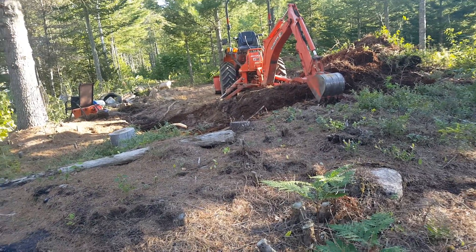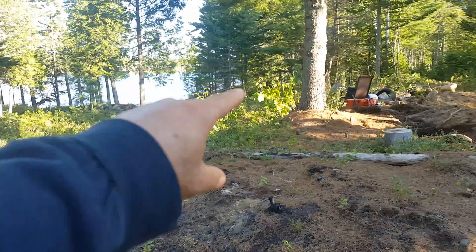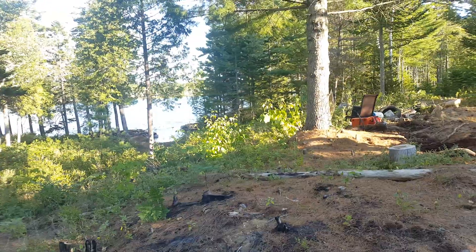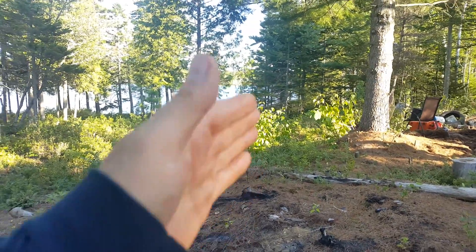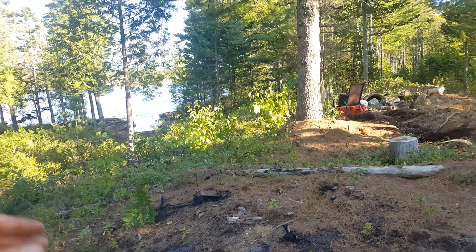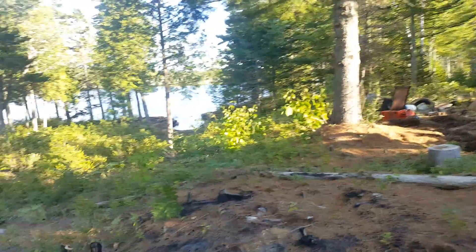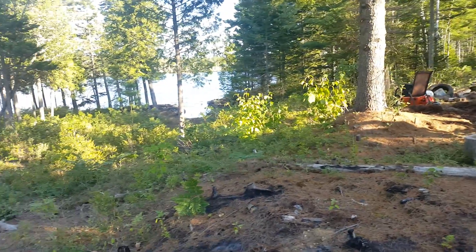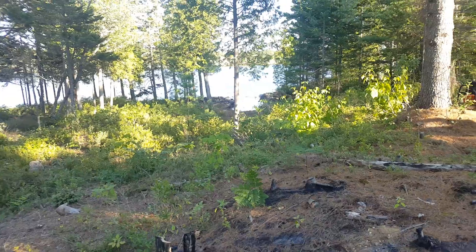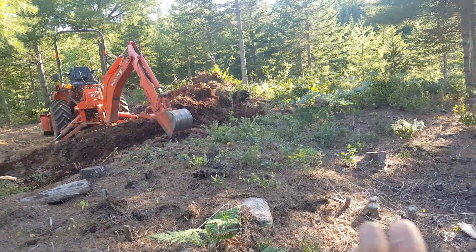Once this is flattened out, on this end over here there's going to be a deck with a covered porch and a screened-in area. I'm hoping I'll be able to cut this down — it's sloped — and then have pillars to hold that up so I can have storage or drive the four-wheeler underneath there, with some type of dry storage underneath.